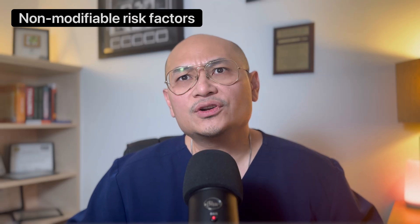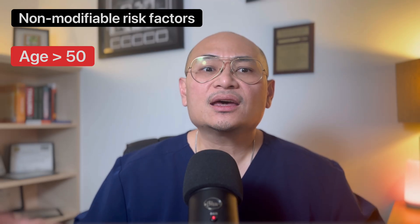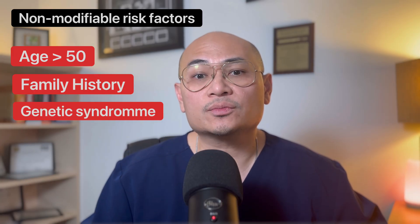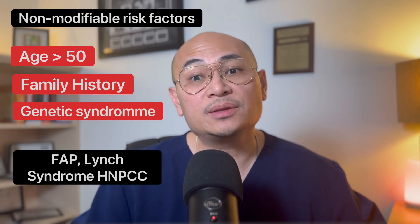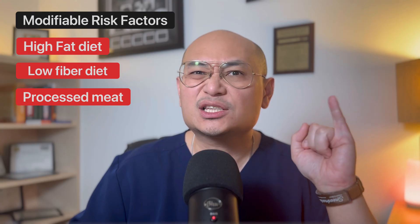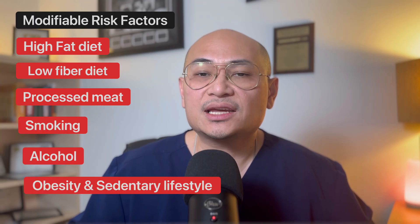Let's talk about risk factors — some you can't change, some you can. Non-modifiable risk factors include age above 50, family history especially those with first-degree relatives, and genetic syndromes which include FAP and Lynch syndrome, or HNPCC. Modifiable risk factors are high fat diet, low fiber diet, red and processed meats, smoking, alcohol, obesity, and sedentary lifestyle.